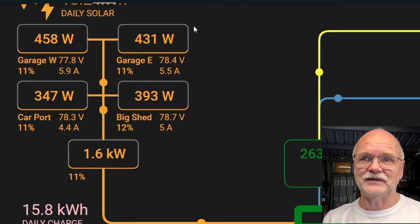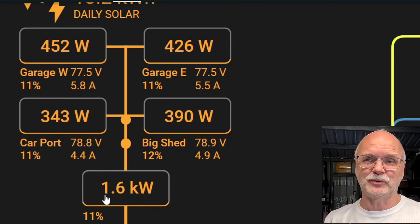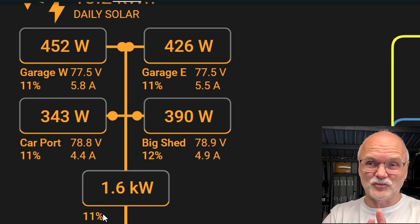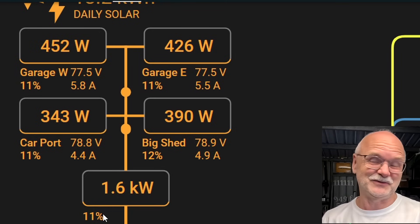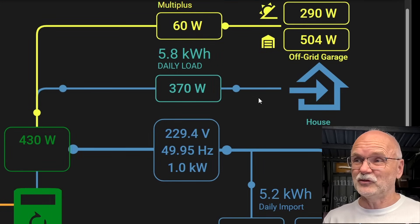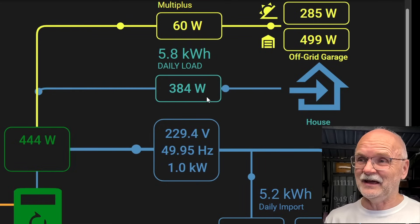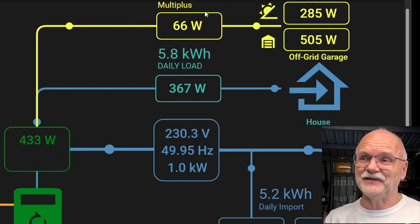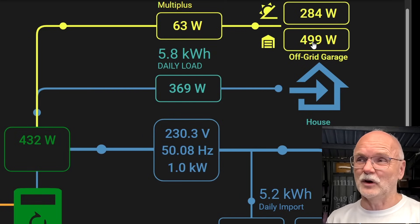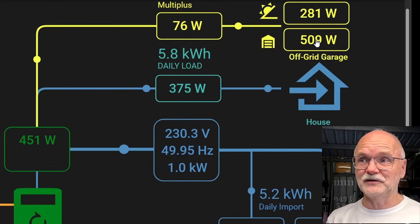Here in Home Assistant we have a detailed view. On the left we have our solar system — 4 MPPT charge controllers: garage west, east, carport, and big shed — together producing 1.6 kilowatts, which is 11% of rated capacity. Middle of winter, I'll take 11%. About 370 watts are going into the house — I think the washing machine is still spinning. The Multiplus is delivering around 500 watts including DC power from a 48-to-12 volt DC-DC converter for the network rack.